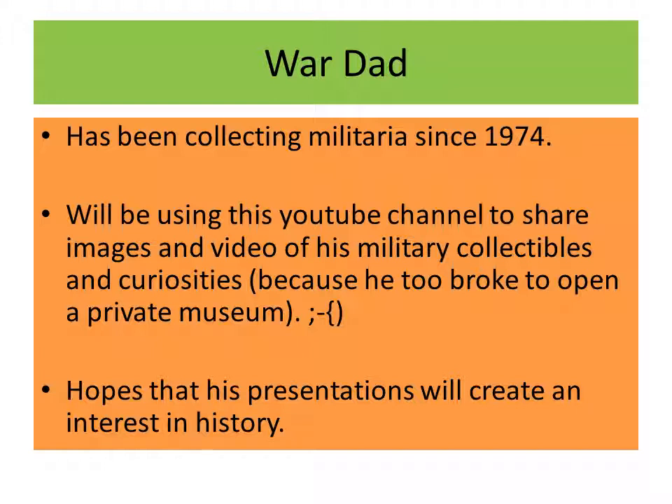War Dad is the nickname one of my sons came up with, and he also created the image you saw in the opening shot with the little blob wearing a helmet. He has his own YouTube channel that goes by Cake. I've been collecting militaria since 1974 — started off with World War II German and American items, kind of went back to World War I and the 1930s, went forward into the Cold War, and have quite a collection of East German and Soviet items, and even things from our current wars in Afghanistan and Iraq.